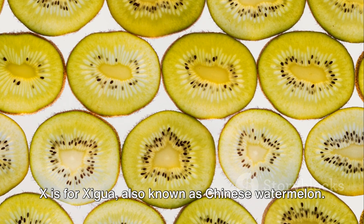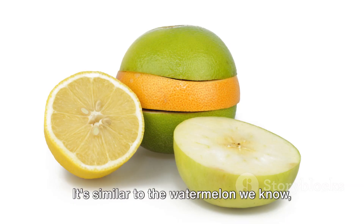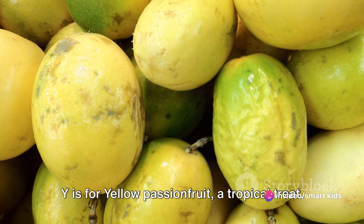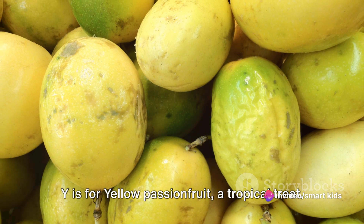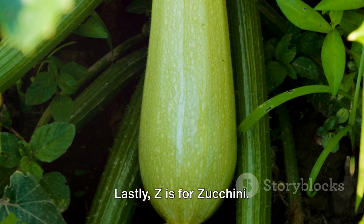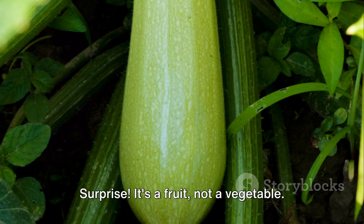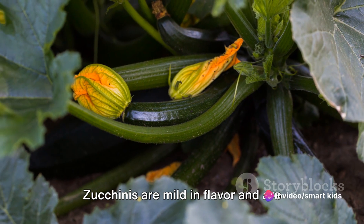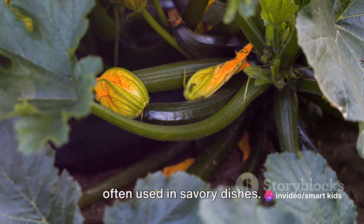X is for shiguo, also known as Chinese watermelon. It's similar to the watermelon we know, but it's usually smaller and rounder. Y is for yellow passion fruit, a tropical treat. Its tangy taste and aromatic pulp make it a delicious snack or dessert. Lastly, Z is for zucchini. Surprise! It's a fruit, not a vegetable. Zucchinis are mild in flavor and are often used in savory dishes.